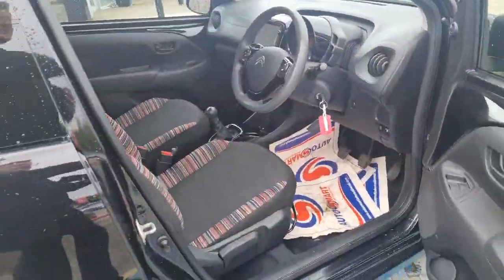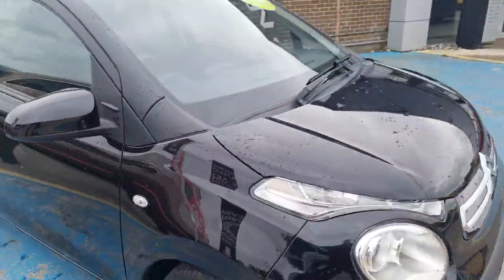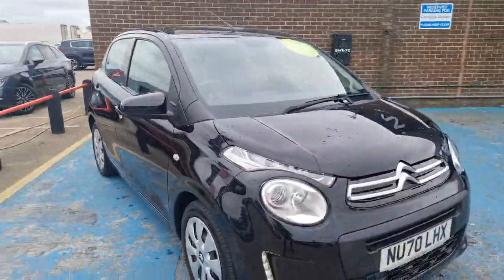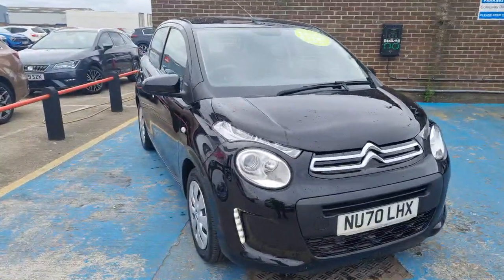There are many fine options on this little Citroen C1. It's an ideal first car, or if you're looking to downsize or upgrade an older model. If there's any more information you'd like to know about this car, do get in contact with us here at Stockton Kia — I'm happy to assist you with your enquiry.